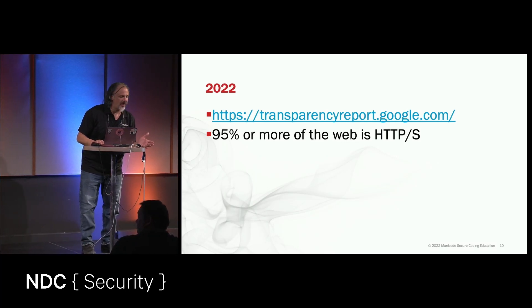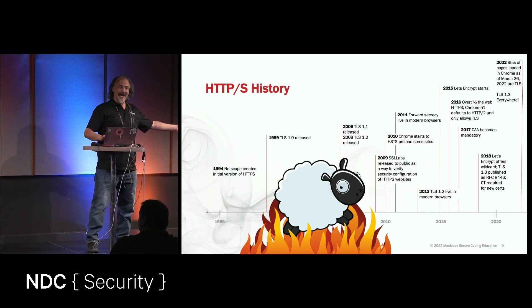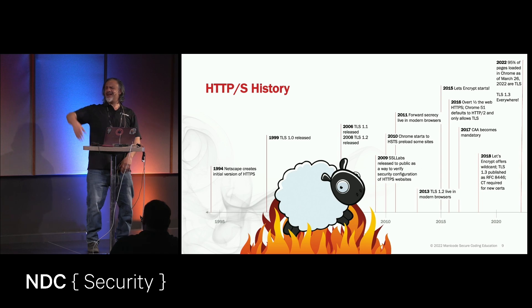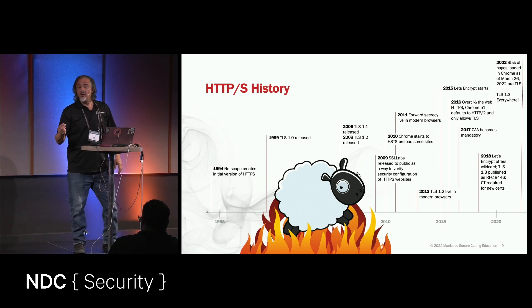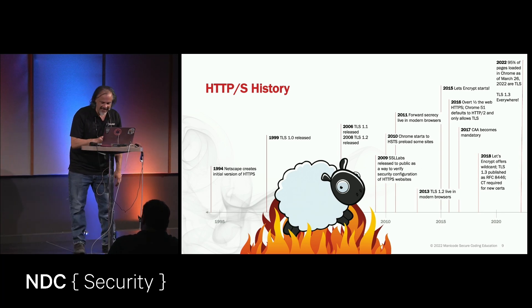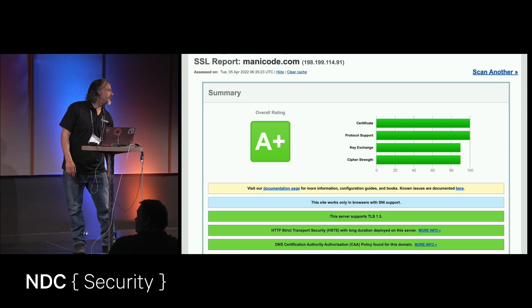We have come so far. We started with a Netscape engineer in 94 going, 'Yeah, I got to do the authority system,' making it in a hand-wave way with this broken protocol. And today we have an ultra-robust TLS 1.3 that's everywhere. This is SSL Labs — you can use it to evaluate your site.